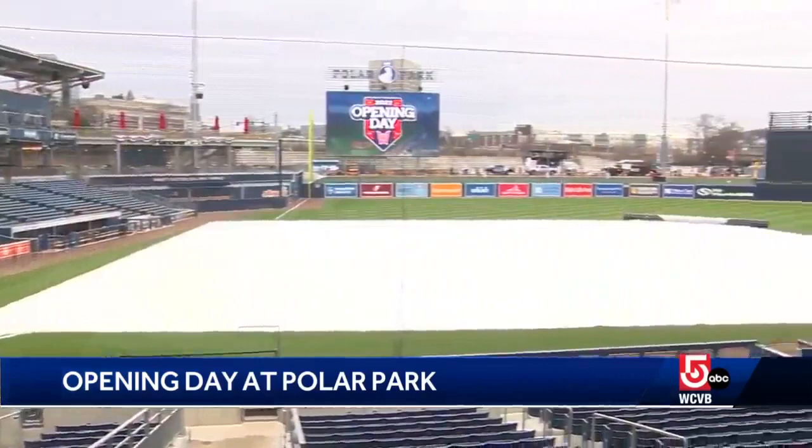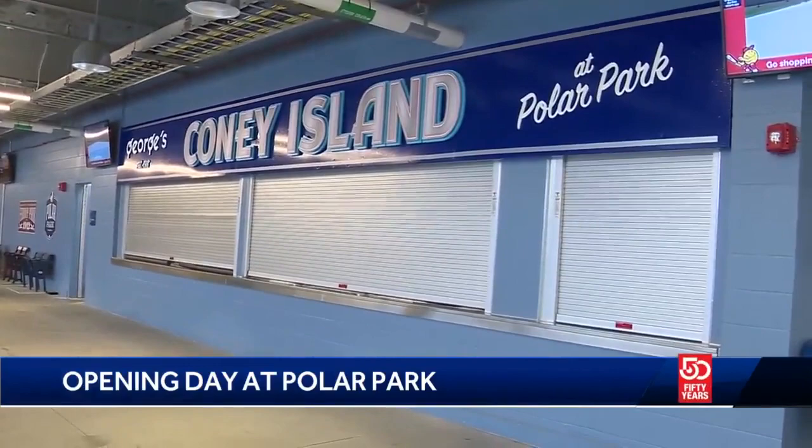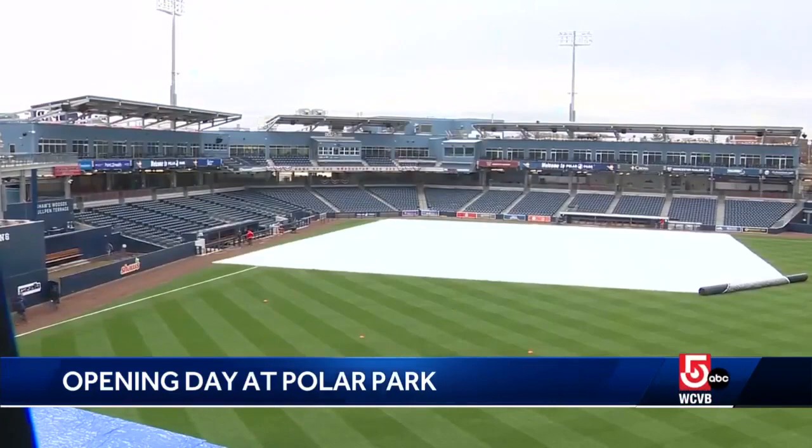The smell of opening day baseball wafts through Worcester's Polar Park. WooSox general manager Dan Ray shows us the spots that are new this year. First, the number one concession item of last year now has its own stand. People in Worcester love Coney Island hot dogs, and we love them too.